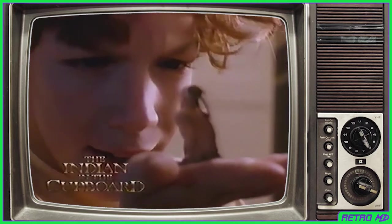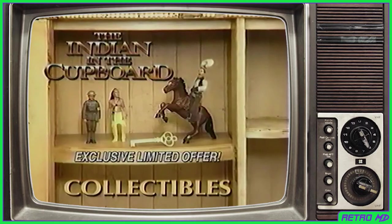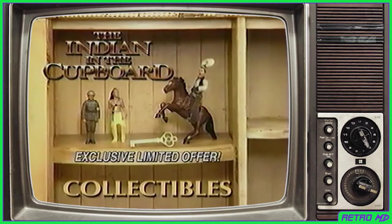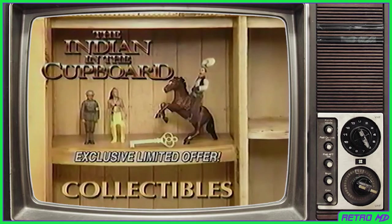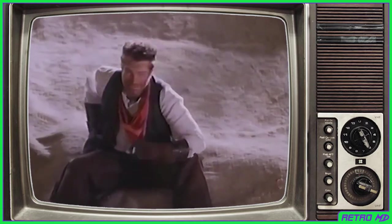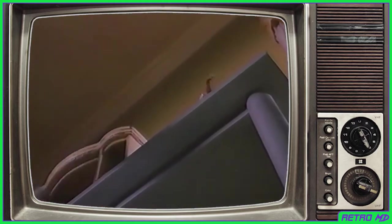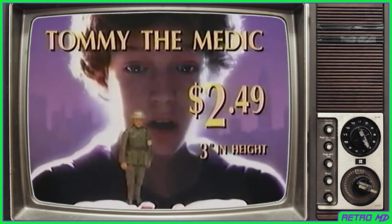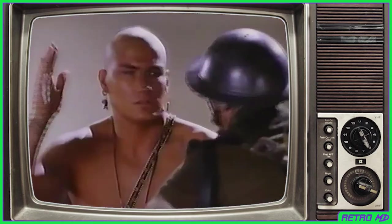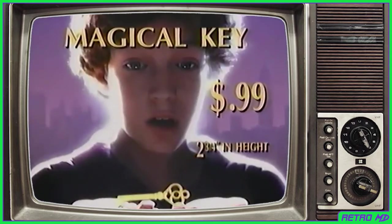There's magic in the Indian in the Cupboard. With this exclusive limited time offer, which is not available anywhere else, you can take hold of the magic with these Indian in the Cupboard hand-painted collectibles. Get Cowboy Boone for only $2.49 — the boys call me Boo-Hoo Boone. Boone's horse is only $3.49, Tommy the Medic is $2.49, Little Bear is also $2.49, and the magical key is only 99 cents.